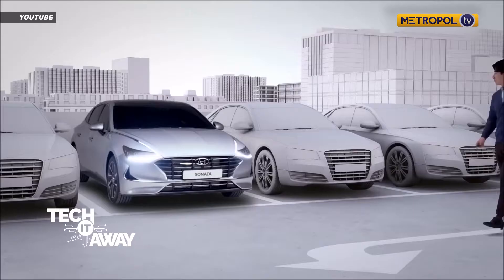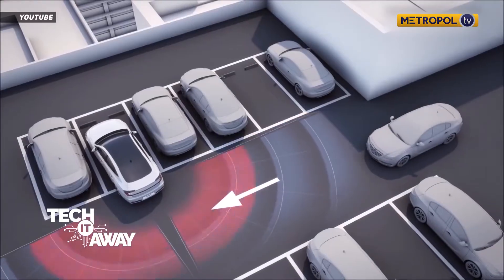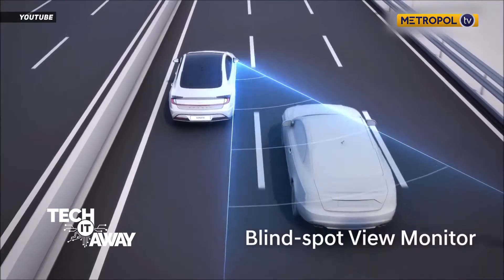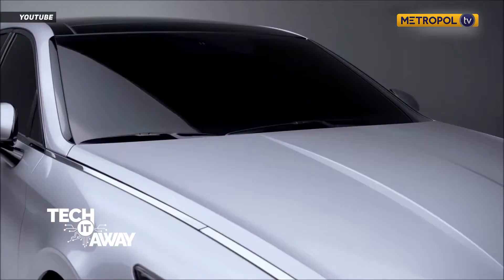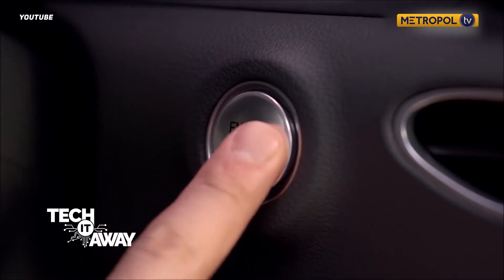The new Sonata hybrid is equipped with the world's first active shift control technology and solar roof charging system. It boasts a hybrid-exclusive design with enhanced dynamic elements, as well as a Smart Stream G 2.0 GDI HEV engine and a six-speed hybrid transmission.